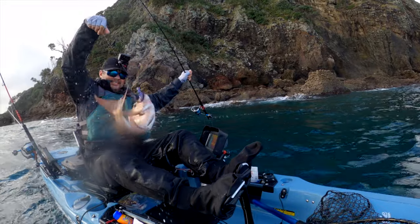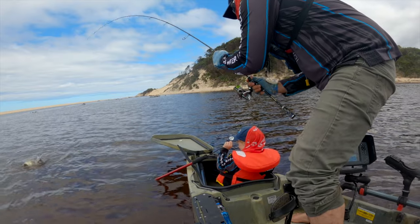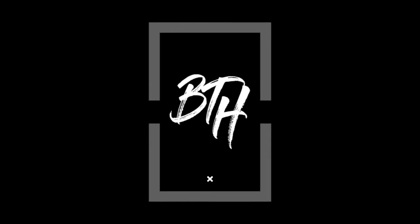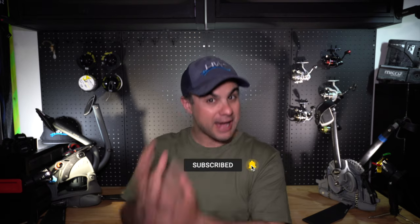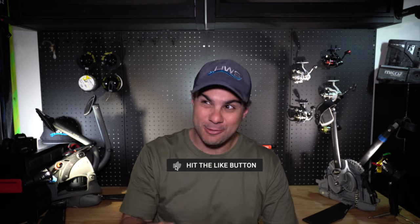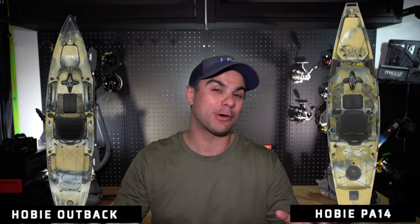We're going to weigh up the pros and cons of the Hobie Outback and the Hobie Pro Angler. I'm going to talk about which one I would buy and the pros and cons of both, because it is not a clear-cut decision. There are two big questions in the Hobie kayak space: the first is Hobie Compass versus Hobie Outback, and the second — which we're going to talk about today — is the Hobie Outback versus the Hobie Pro Angler.